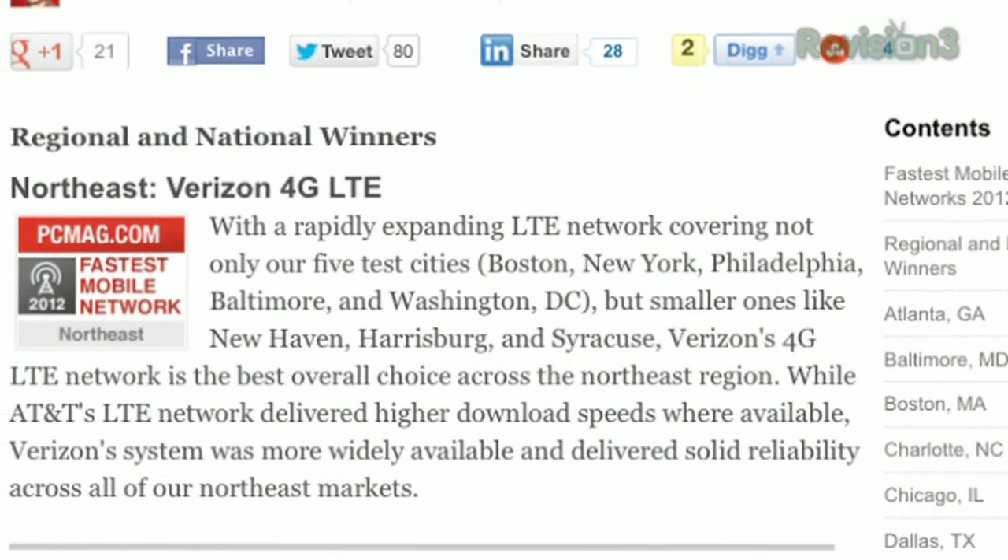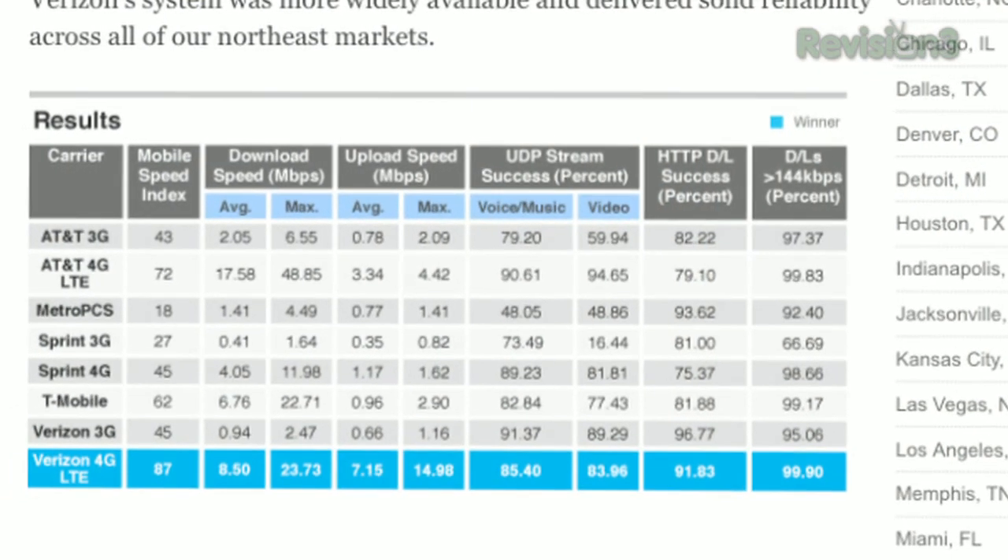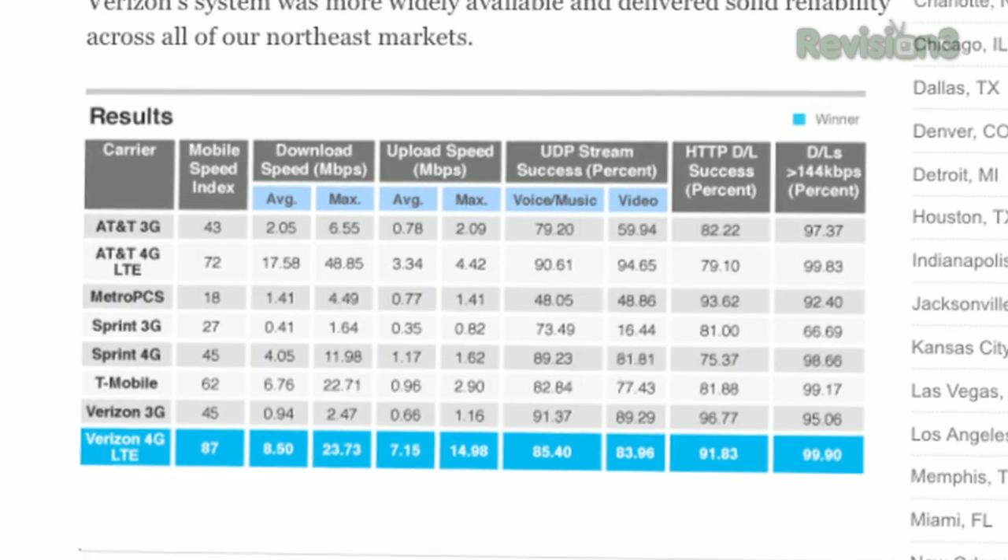So who was the fastest? Who has the fastest mobile network in the U.S.? This is a really interesting question. If you include coverage as a factor and ask who has the fastest network you can probably get, the answer is Verizon 4G LTE. They won our national award, all of our regional awards, and Verizon won 19 of our 30 cities. But AT&T LTE won another 10 cities. AT&T's major problem was not speed — their problem was just that they don't have LTE turned on in very many places. So AT&T's network was really fast; it's just hard to find.